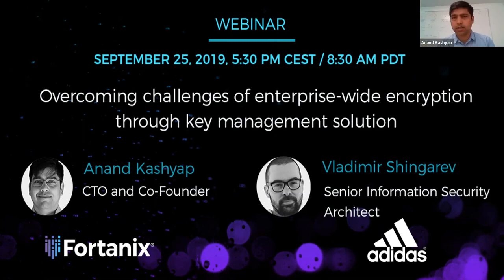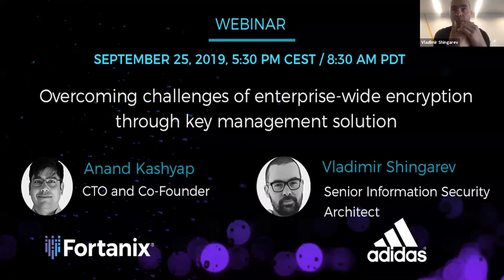Do you want to introduce yourself and your role at Adidas? Sure. My current role is senior information security architect. I'm a member of a team in charge of making sure we have the necessary technologies in place at Adidas to support our security and information security program and control framework. I work at the technical level, looking for new technologies on the market, assessing blind spots and white spots, and implementing solutions for our Adidas technical community.